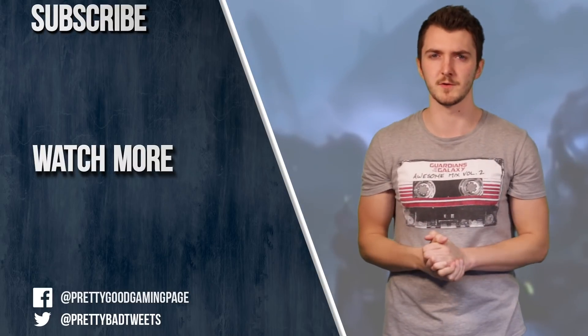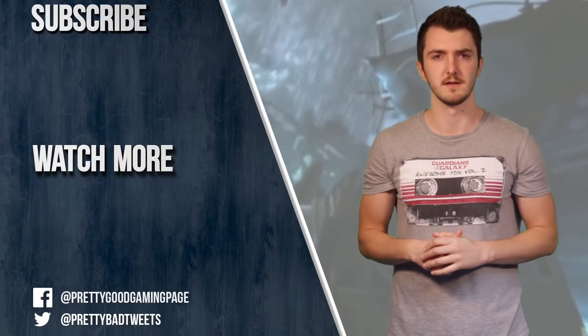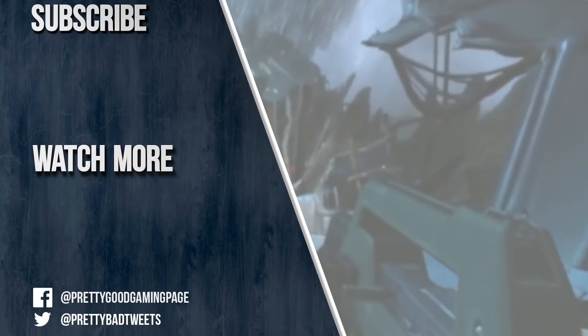Remember to like and subscribe if you enjoyed the video. Check out that video right there and check out the link to Patreon if you want to support the channel. Thanks for watching. See you next time.